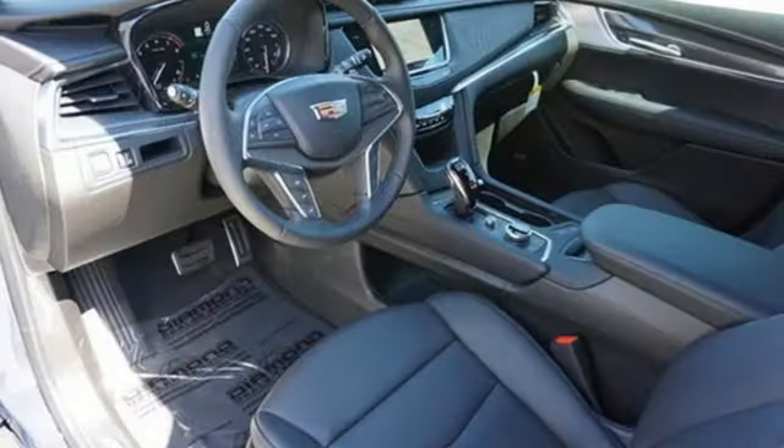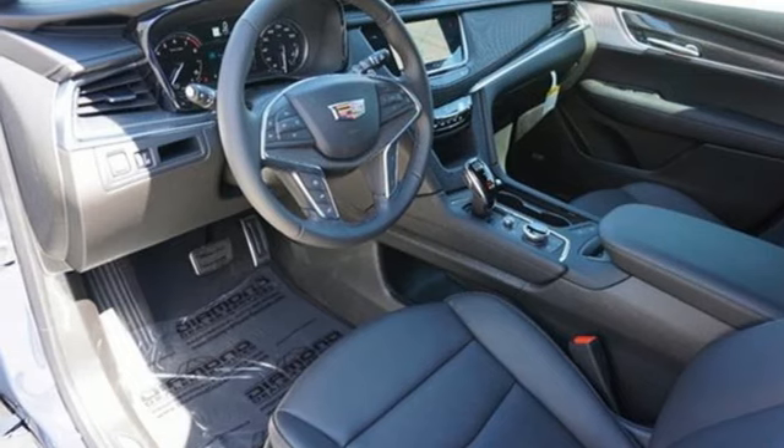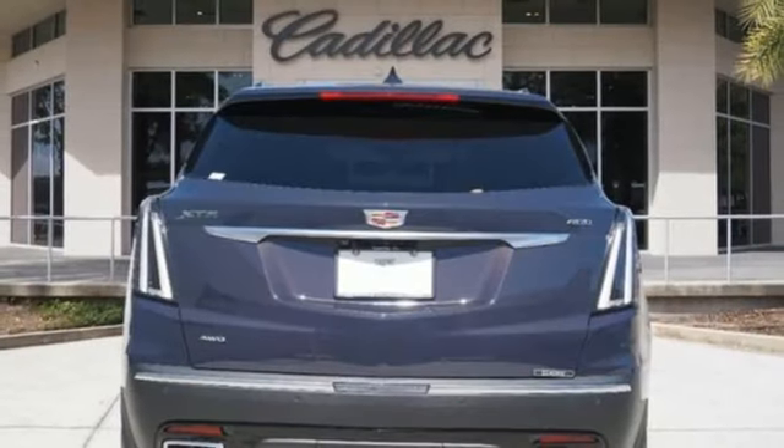Additional features include memory exterior door mirror settings, dual zone climate control, front and rear parking sensors, and V6 engine.